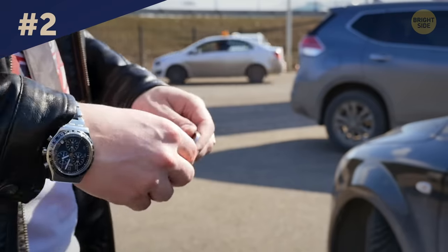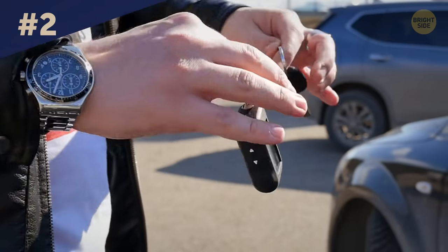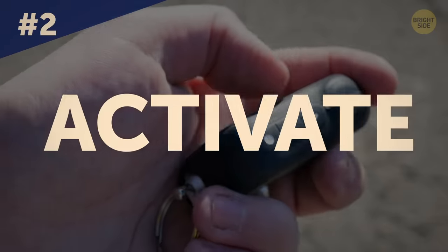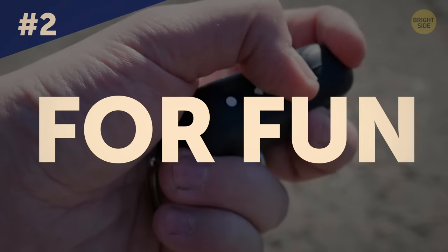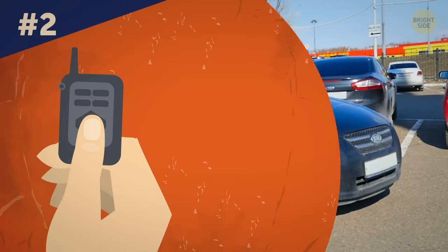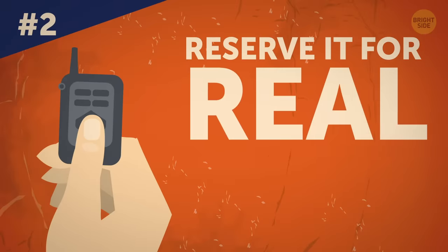So it's really smart to keep the remote control apart from the rest of your keys and always keep it in your pocket. Also, don't activate the anti-theft mode just for fun — it takes an expert to unblock the vehicle after it's been activated, so reserve it for real emergencies.